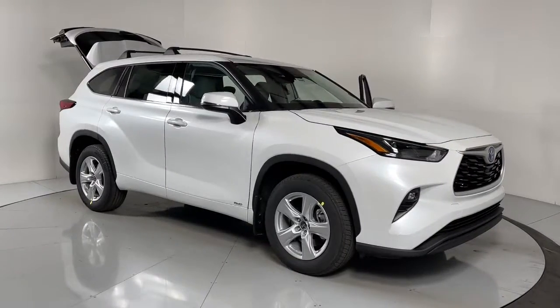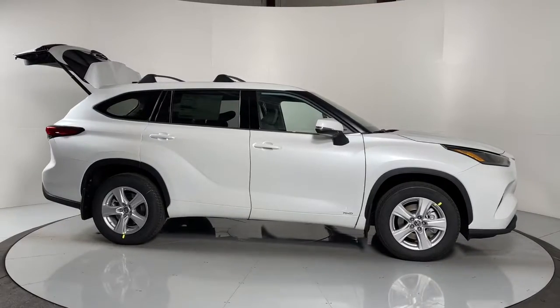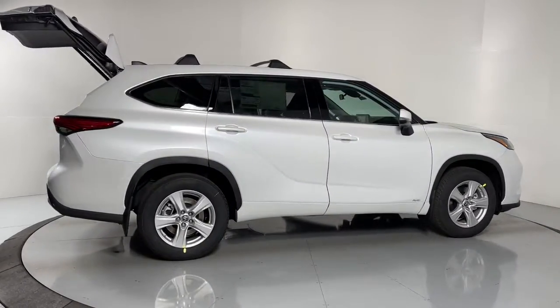Looking for your dream car? It could be the 2022 Toyota Highlander. From daily drives to epic road trips, this Highlander has you covered.